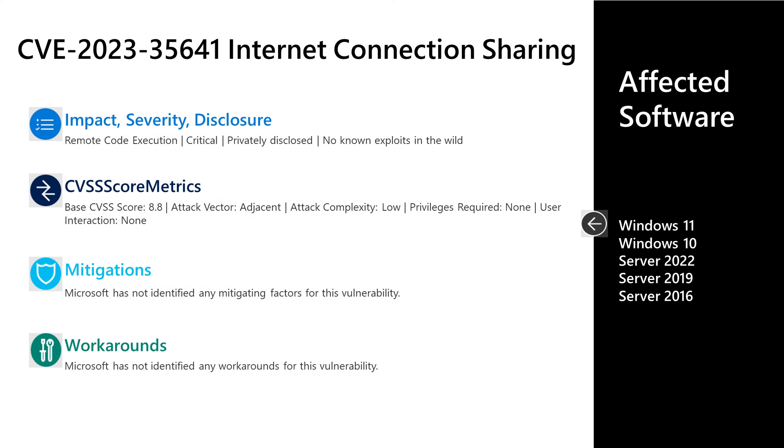Let's dive into one of the updates from today's release, starting with CVE-2023-35641. This is a critical remote code execution vulnerability in the Internet Connection Sharing component. This was privately disclosed to Microsoft with no known exploits in the wild. It has a base score of 8.8. The attack vector is adjacent, the attack complexity is low, no privileges are required, and no user interaction is required to leverage this vulnerability.